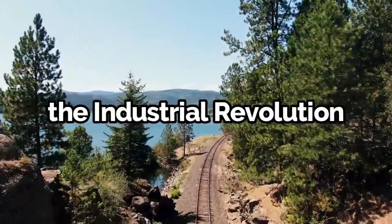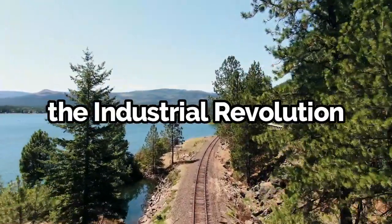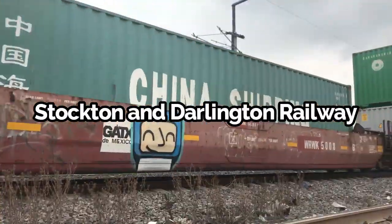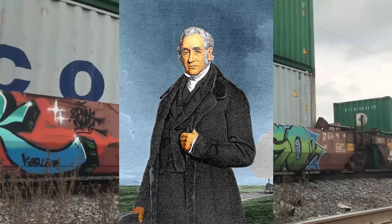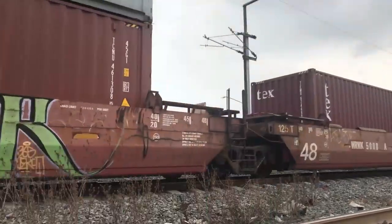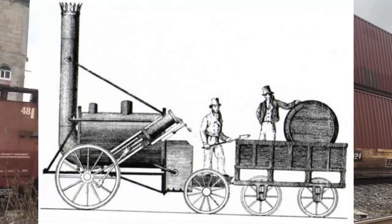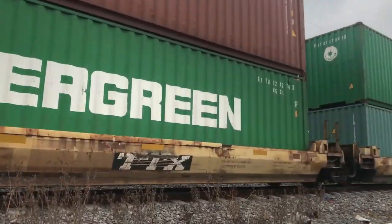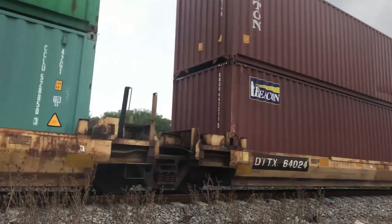With the industrial revolution, the need for efficient transportation grew. The early railways, such as the Stockton and Darlington Railway in England, adopted the same gauge. George Stephenson, one of the pioneers of railway engineering, standardized this gauge when designing his famous locomotive, the Rocket. This gauge — 4 feet 8.5 inches — became known as the standard gauge and was widely adopted around the world.